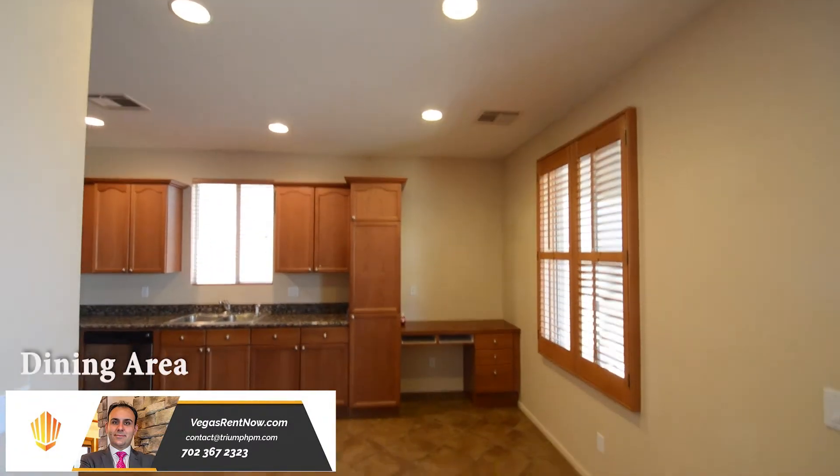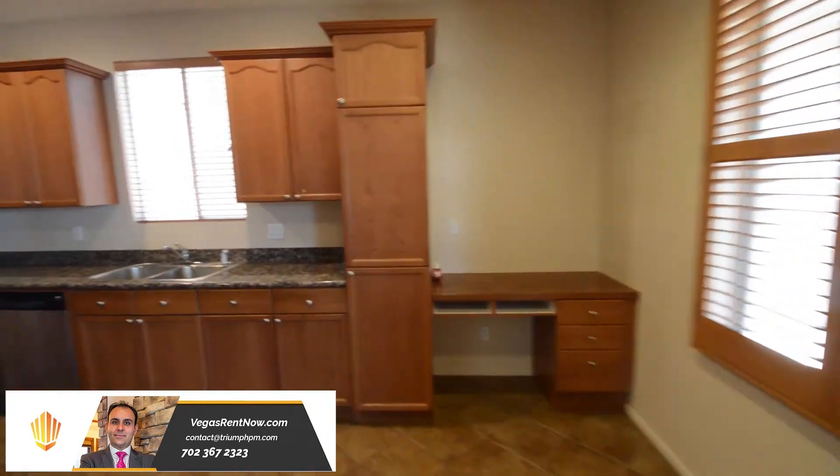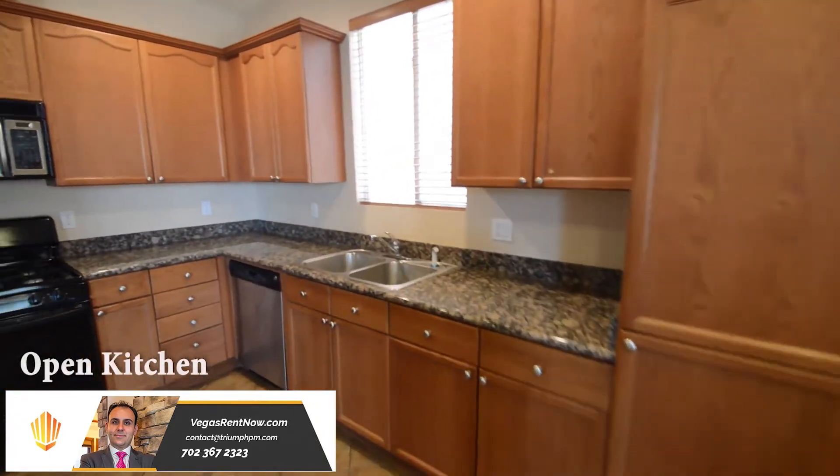The kitchen and dining area has custom cabinets, granite counters, recessed lights, plantation shutters, and all the appliances.